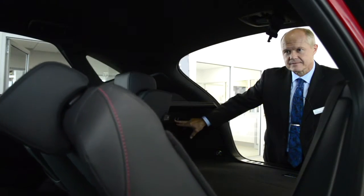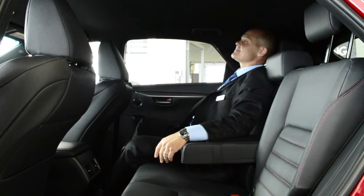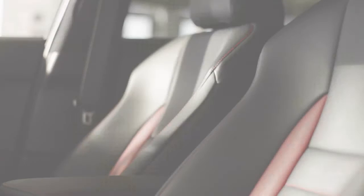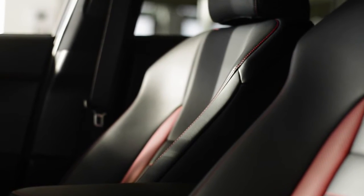Your cargo capacity is maximized by a simple press of the button. Being a passenger has never been so comfortable — wrap yourself in a rich, luxurious leather interior from Lexus.